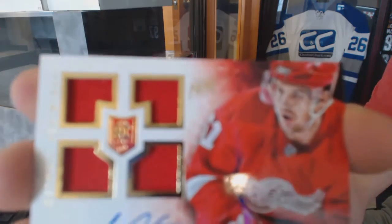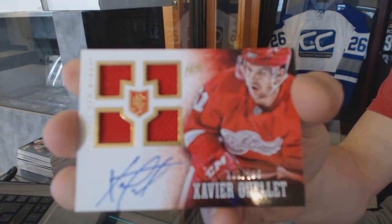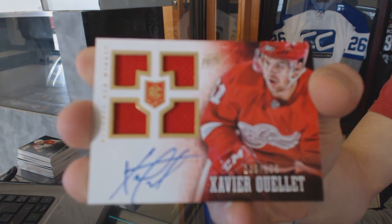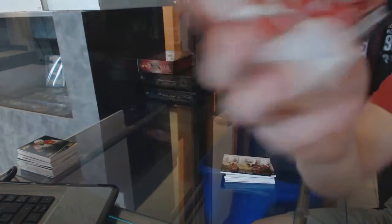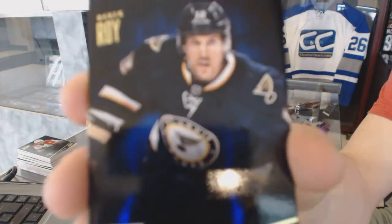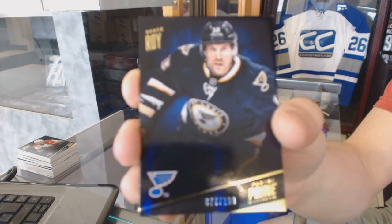Quad jersey rookie autograph number to 199 for the Detroit Red Wings, Xavier Ouellette. And a base card number to 299 for the St. Louis Blues, Derek Roy.